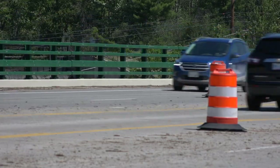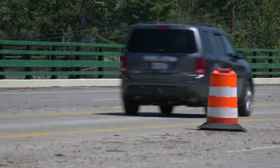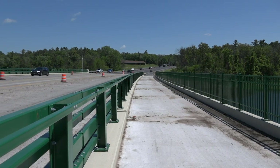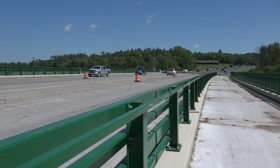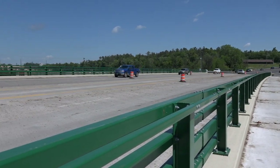We've got smooth transitions on and off the bridge, wide shoulders, and 14-foot wide non-motorized paths so pedestrians can enjoy it too. I would say the coolest innovation we've seen with this project is the drilled shafts.